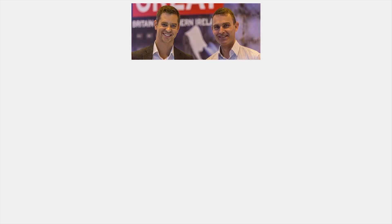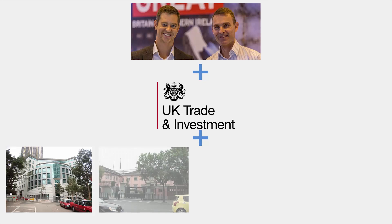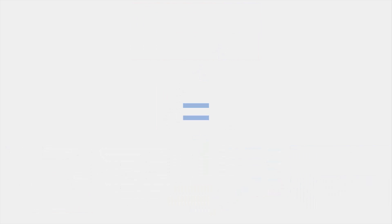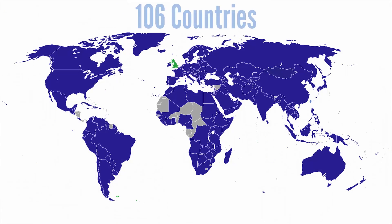The Great British Store began its life on a UK trade and investment export trade mission, where its founders came up with the idea of a central, visible reference of British products and services. And now vendors sell their products and services to buyers in 106 countries.